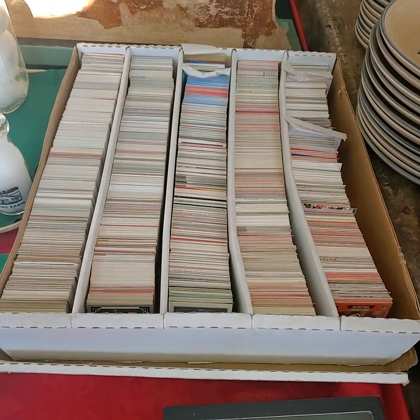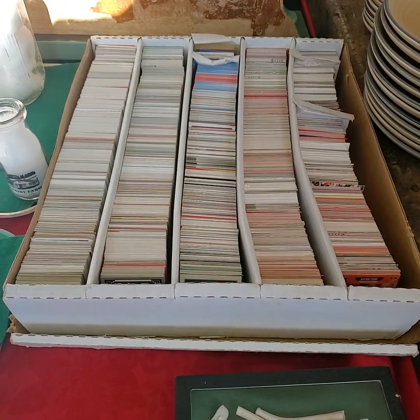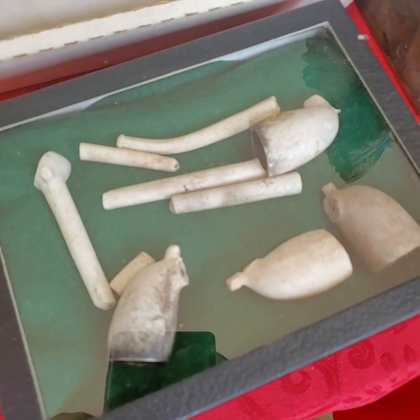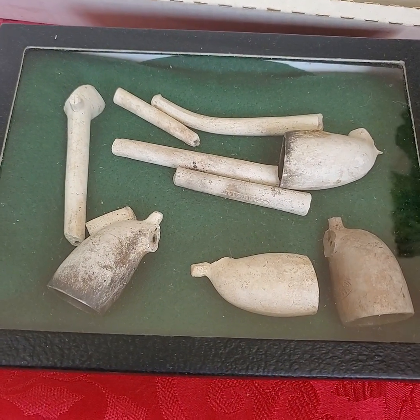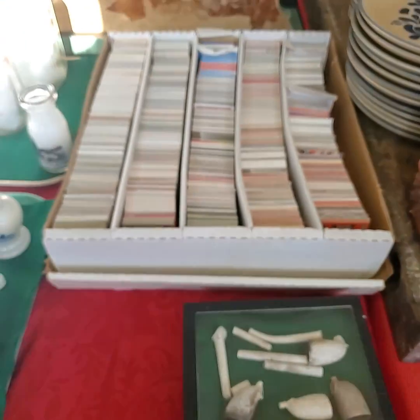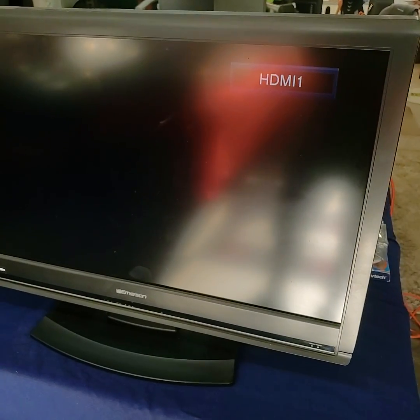Whole box of unsorted baseball cards. Some old clay pipes — very, very old clay pipes. We have an Emerson flat screen TV. I'll have it hooked up with a video on it come time for auction — I just have it plugged in and turned on now.